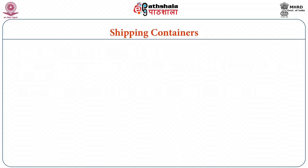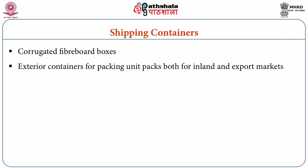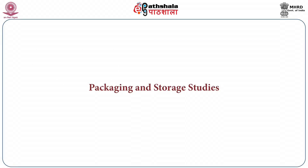Shipping containers — corrugated fibre boxes are being employed as exterior containers for packing units for both inland and export markets. They can be used up to a maximum weight content of 75 kg. For designing packages, the primary requisite is the knowledge of the relationship between moisture content of the product and equilibrium relative humidity, and hence water activity denoted through moisture sorption isotherm.